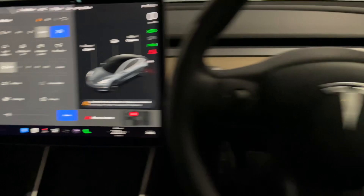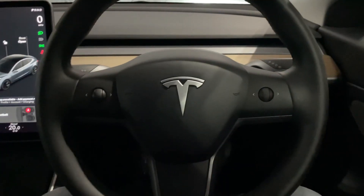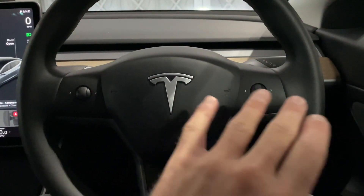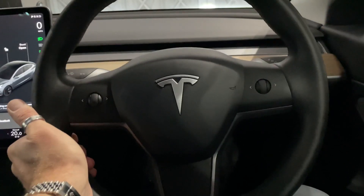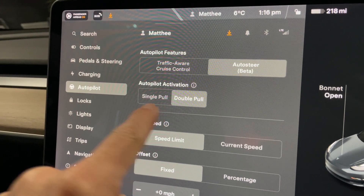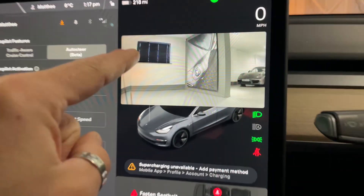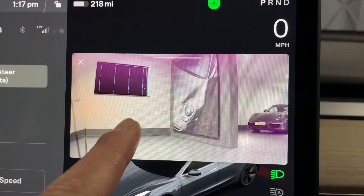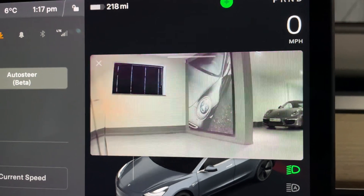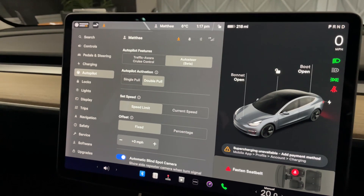Autopilot is superb — press the stalk down twice and it activates adaptive cruise control and lane assistance. It's not the old autopilot where the car drives itself down the motorway; that's all changed now. You have to hold the steering wheel but it assists you, which is the idea. You can set it to a double or single pull on the stalk for auto-steer and those settings. My favourite feature is the blind spot monitor camera — when you're indicating on the motorway, you know instantly there's nothing there. You don't even need to glance.